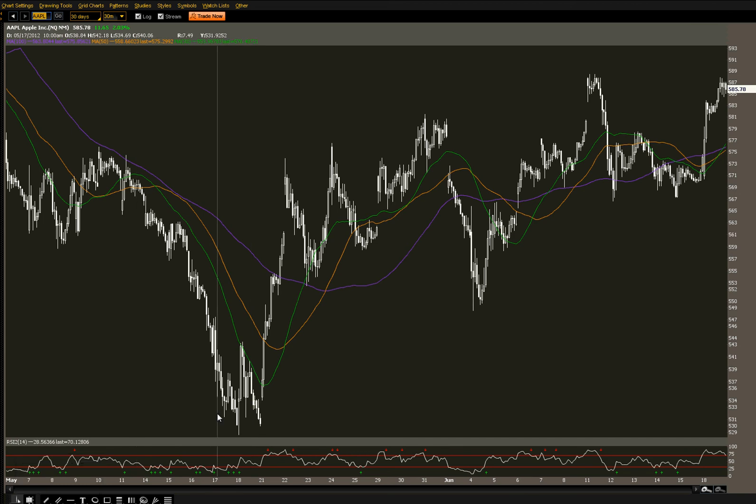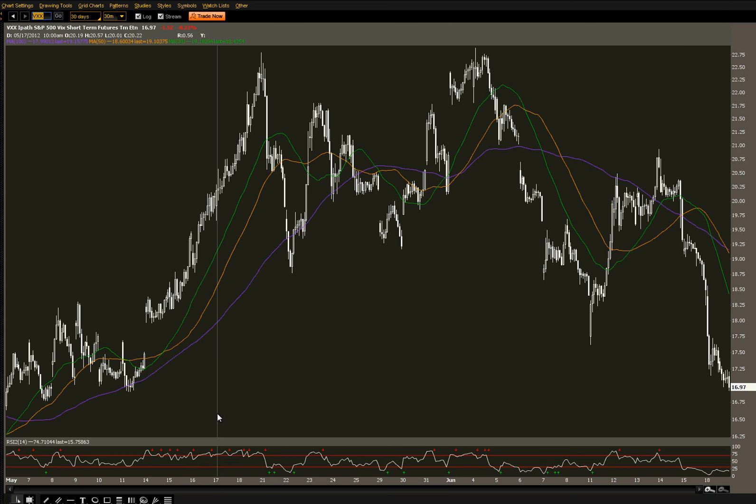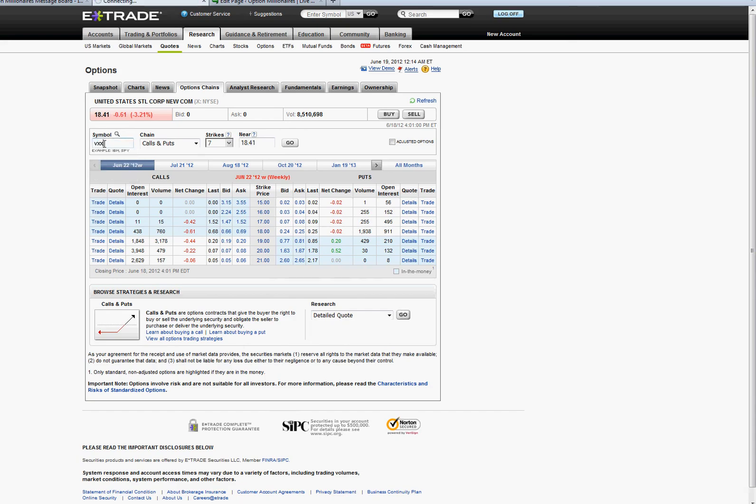Just a couple trades to look at tomorrow: GS $95 calls at $0.88; USO $32 calls at $0.22; Silver $28 calls at $0.36; US Steel $19 calls at $0.20; Apple $600 strike at $1.32. And for the bears out there, we have VXX — the VIX got destroyed today. VXX was down over 8%, so we're looking at potential for a bounce. The VXX $18 calls are going for $0.27 — a very modest price. You can get back to $19 or $20 for VXX in a heartbeat. High risk but a nice reward should VXX turn around.